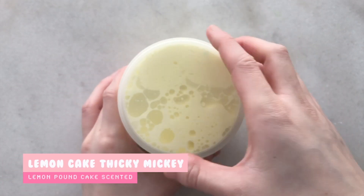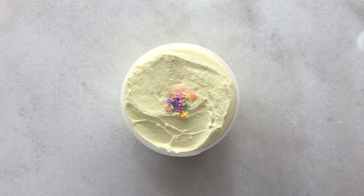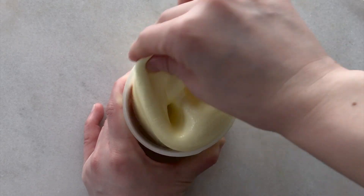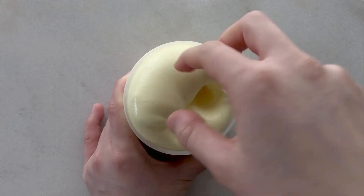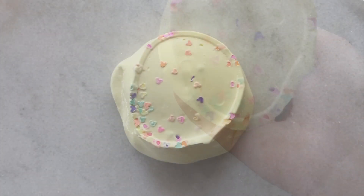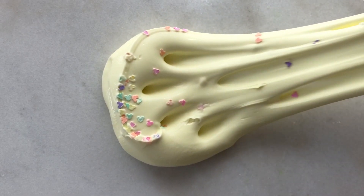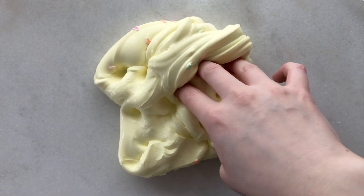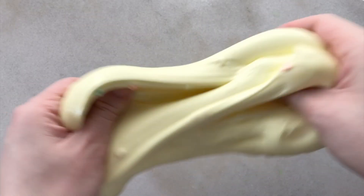Next up we have Lemon Cake Thickey Mickey. This one is a lemon pound cake scented thick and glossy slime with Mickey Mouse sprinkles in it. This scent smells amazing — it smells exactly like lemon pound cake. It's sweet and tart at the same time. This texture is great for beginners. It's thick, glassy, clicky, stretchy, and it smells amazing. This slime also makes amazing bubble pops and it also inflates as well.